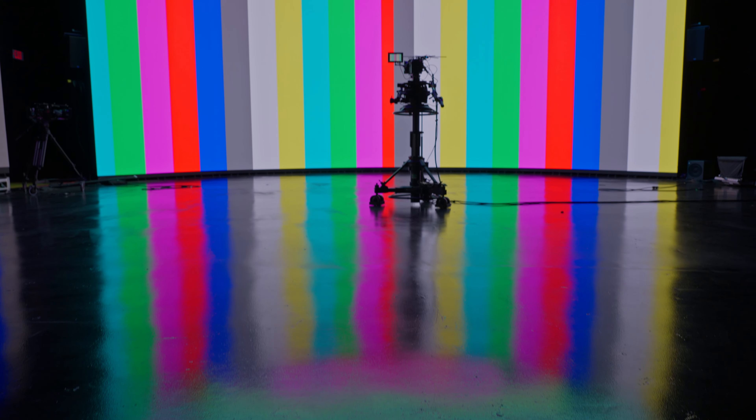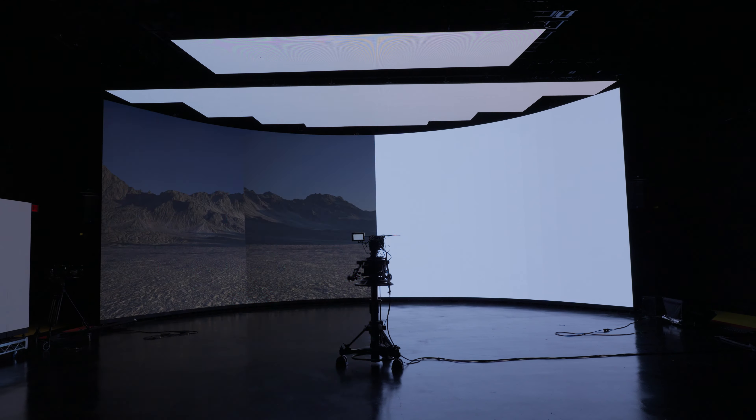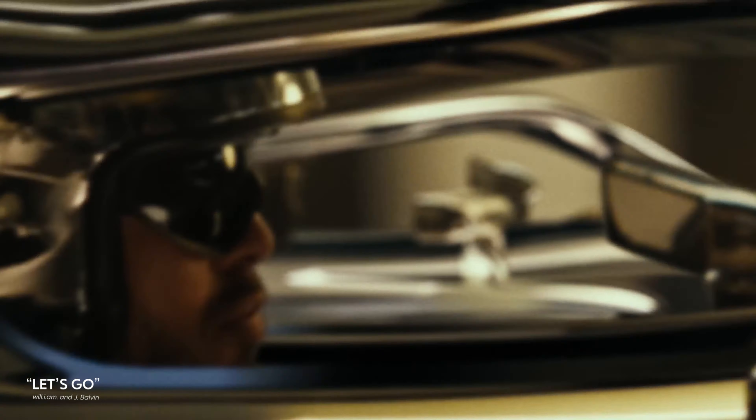Studio B is a bit more built for single camera and short form production, so it features a 41-foot wide LED screen, but it also has an LED ceiling. The ceiling is used for reflections and lighting, specifically for car process, environmental work, and more cinematic pieces.